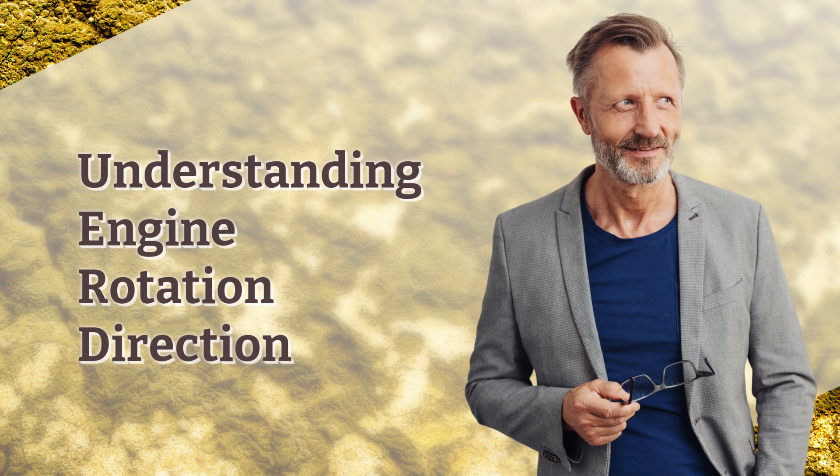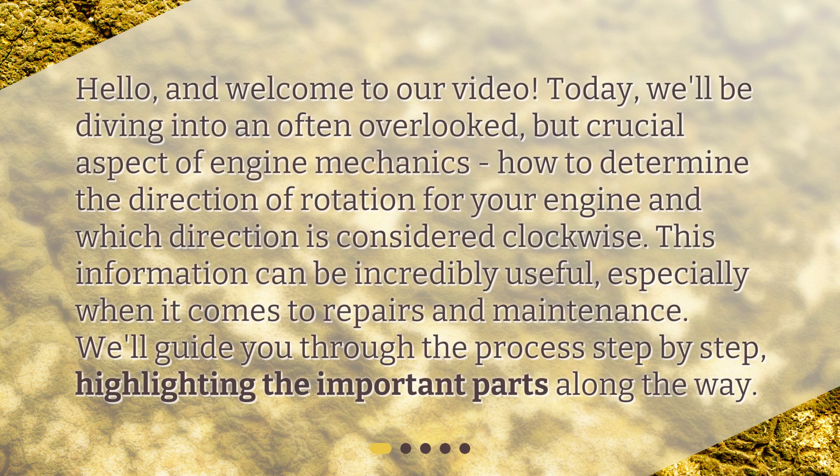Understanding engine rotation direction. Hello and welcome to our video. Today we'll be diving into an often overlooked but crucial aspect of engine mechanics: how to determine the direction of rotation for your engine and which direction is considered clockwise. This information can be incredibly useful, especially when it comes to repairs and maintenance. We'll guide you through the process step by step, highlighting the important parts along the way.